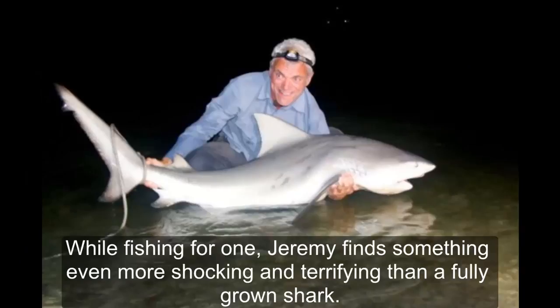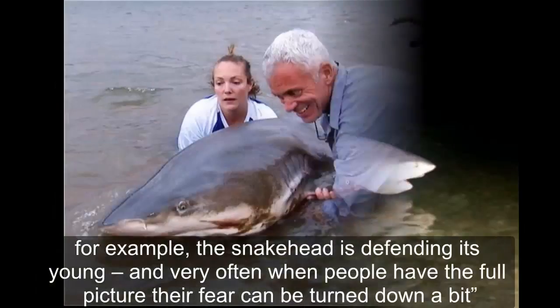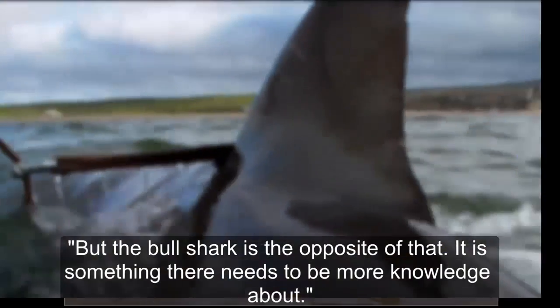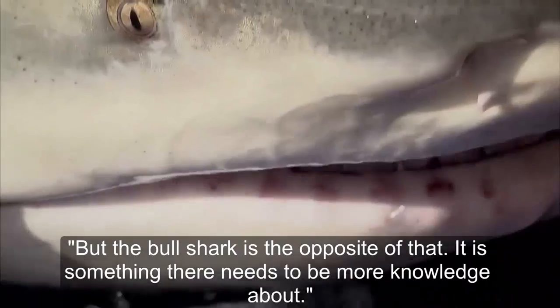While fishing for one, Jeremy finds something even more shocking and terrifying than a fully grown shark. He said: 'Very often the attacks by fish on people are not just random — there are specific circumstances. For example, the snakehead is defending its young, and very often when people have the full picture their fear can be reduced. But the bull shark is the opposite of that — there is something there that needs to be more knowledge about.'